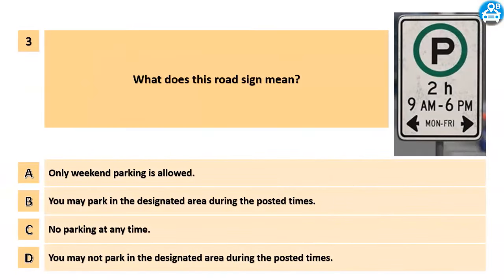What does this road sign mean? A. Only weekend parking is allowed. B. You may park in the designated area during the posted times. C. No parking at any time. D. You may not park in the designated area during the posted times.